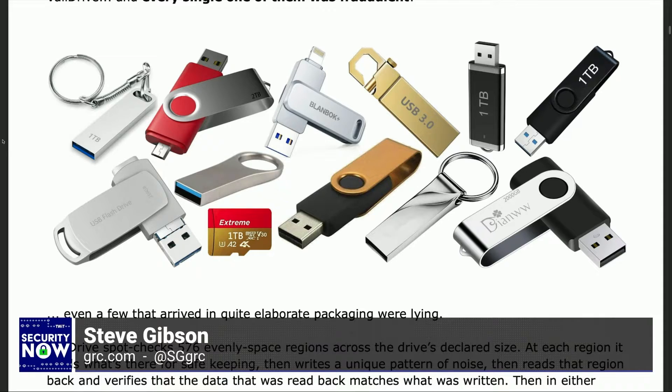These are all like — and Amazon does nothing to stop this, no doubt. Even some of them came in really nice looking, like they were trying to copy Apple's packaging. And I thought, oh well, this will be legitimate. So these are all one terabytes, and none of them actually were one terabyte? Not a single one. In the lower right you see a two terabyte. Over in the lower left is a 256 gig. Not a single one of them was what they claimed. How big were they mostly?